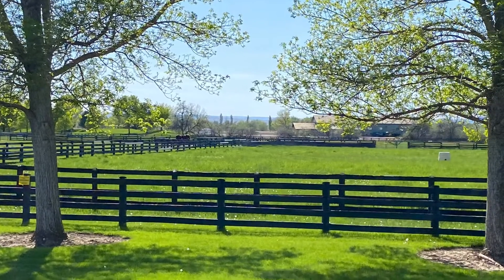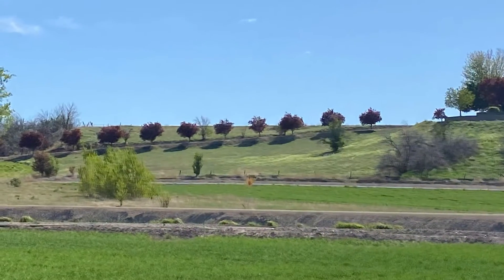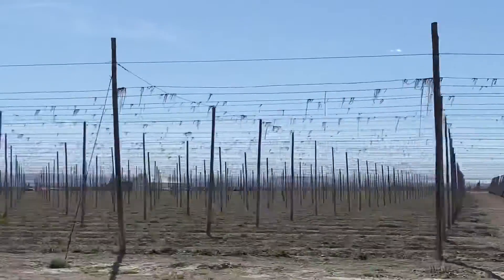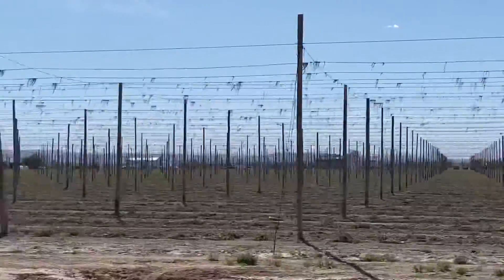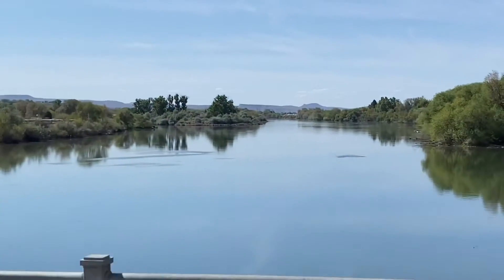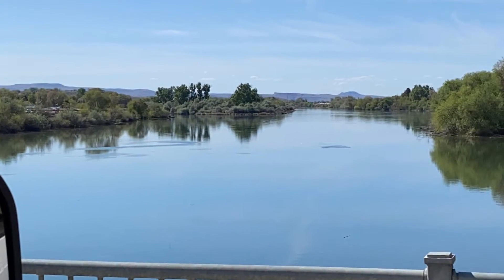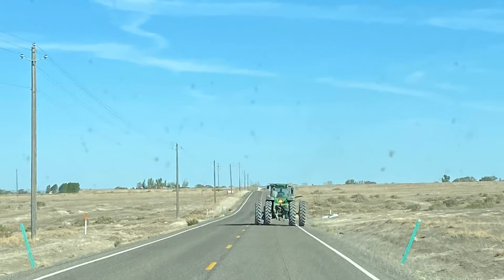As we went through part of the Treasure Valley along the Snake River, we found more agriculture, including these hops fields. So if you're a beer lover, you've got to love this place. We crossed the Snake River several times throughout Idaho and Wyoming — not an unusual sight when you're in farmland.